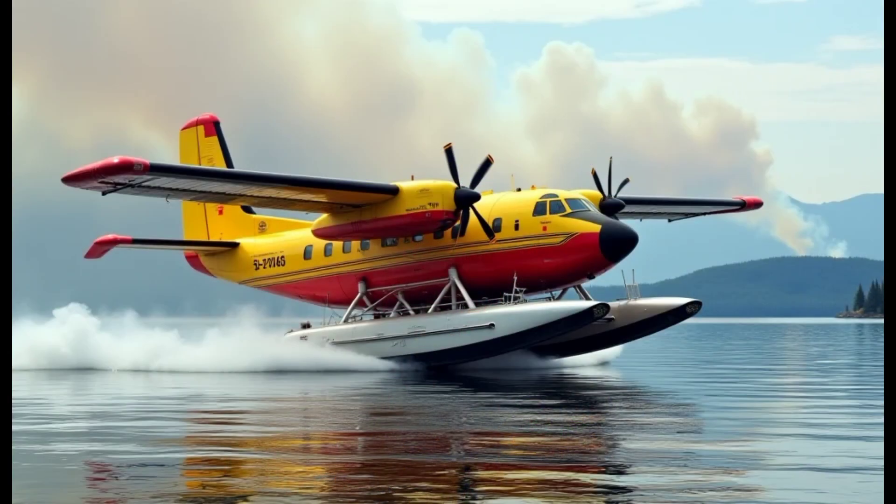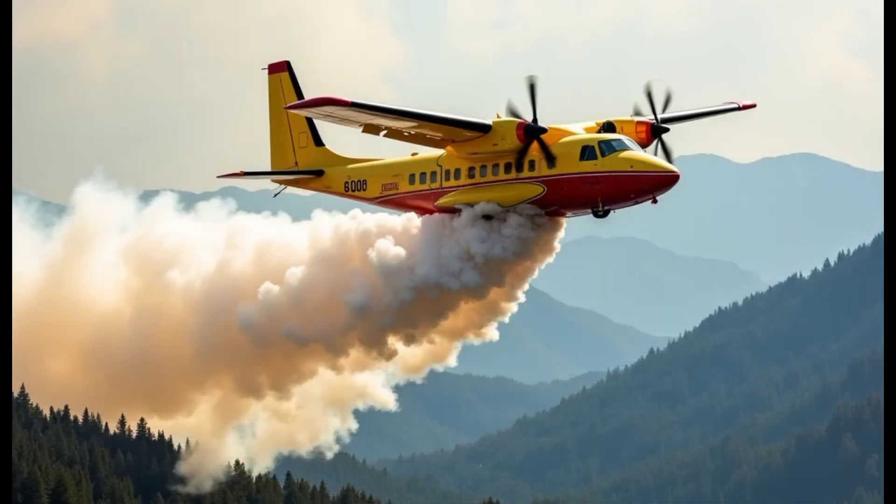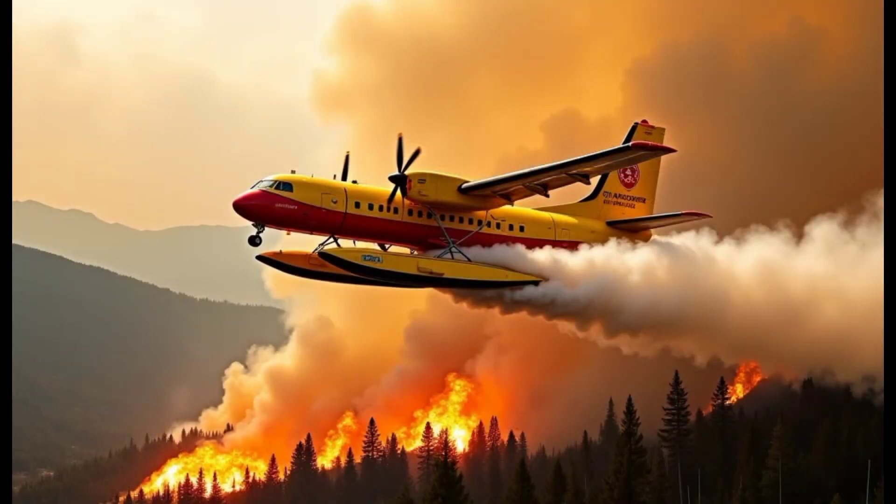One of the standout features of the CL415 is its ability to perform water scooping while flying. The plane is equipped with retractable scoops under its wings that allow it to collect water during low-altitude flights over lakes, rivers, or even the ocean. This design gives the CL415 a significant advantage when it comes to refueling, ensuring it can quickly return to the fire and continue operations without needing to land.